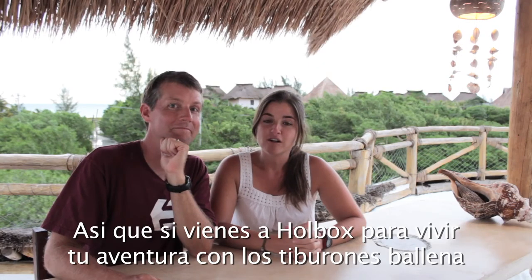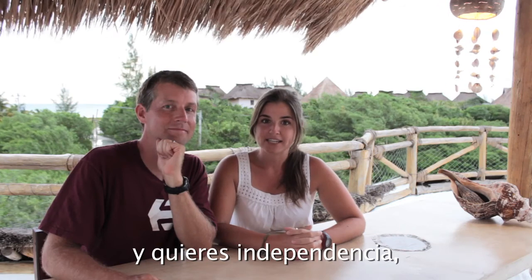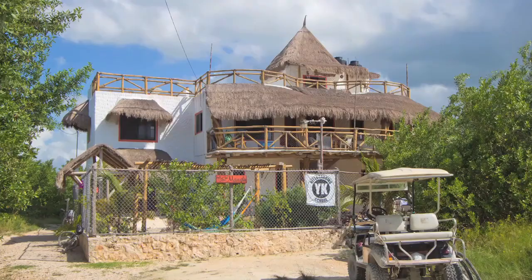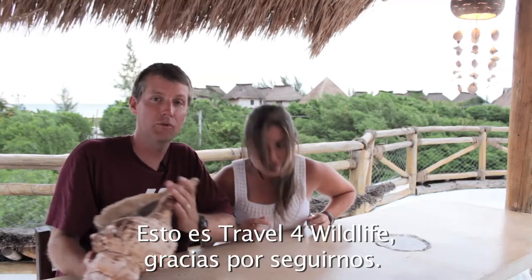If you're coming to Holbox for your whale shark adventure and you want some independence, we highly recommend Villa Los Mangles. That's Travel for Wildlife — thanks for watching.